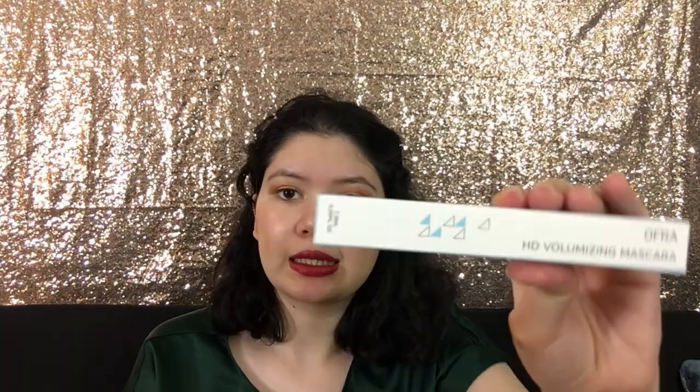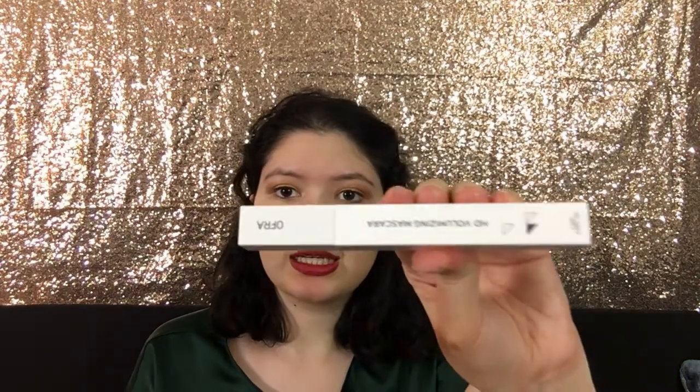And then the next thing I got was the Ofra HD Volumizing Mascara. Let me open it up for you guys — it looks like this, I like the packaging, very cute. Let me show you the wand. This is interesting. Definitely excited to use this. I love when I get new mascaras, but I am a little picky with mascaras because I like ones with a more fluffy wand. But I'm really excited to try this.